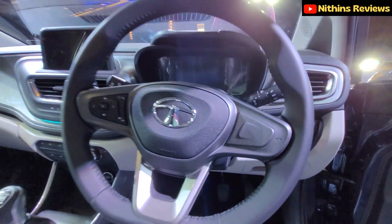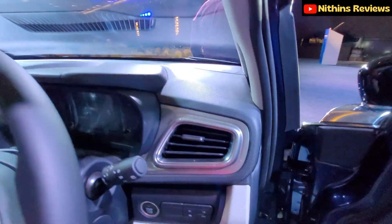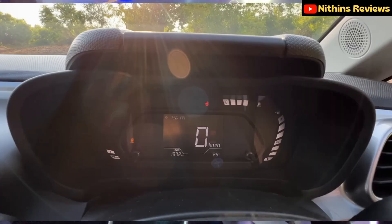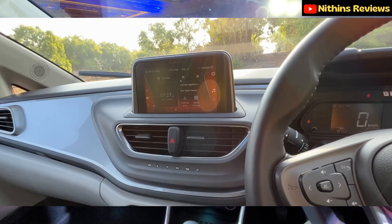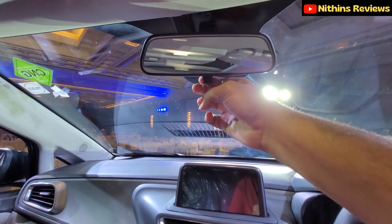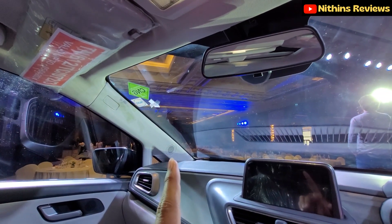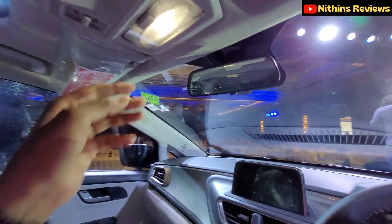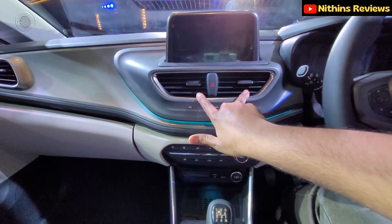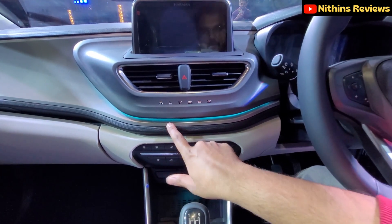The steering wheel has a D-cut design with controls, and there's a Tata logo at the center. The infotainment system is available with a digital instrument cluster. The rearview mirror is manual dimming — not auto-dimming — at this price point of 7.5 to 10.5 lakh introductory price. You also get two AC vents up top and Altroz badging on the dashboard.